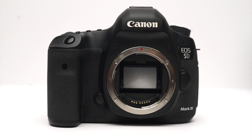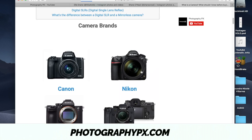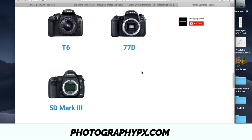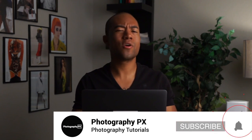So there you have it, friends — that is our review of the Canon 5D Mark III. For more information and a more detailed review, visit our website at photographypx.com, go to our camera reviews page, into the Canon section, and there you'll find the full hands-on written review along with other Canon camera examples. I've been your host Devon Lennox from photographypx.com. We'll see you in the next video. If you're new here, please consider subscribing, and leave us a like and a comment below letting us know if we missed anything.